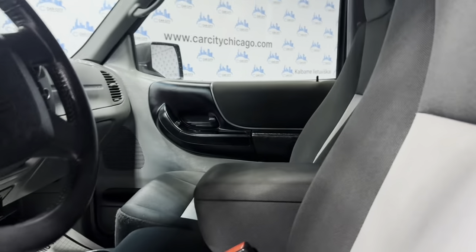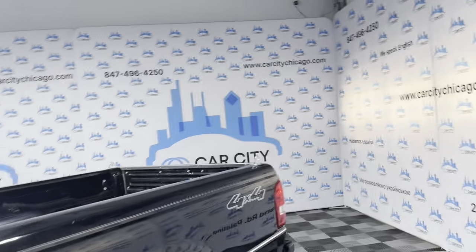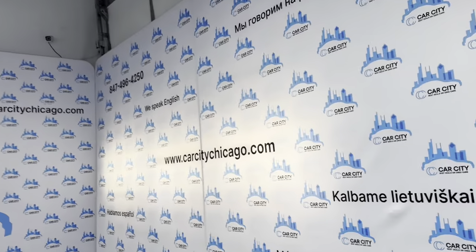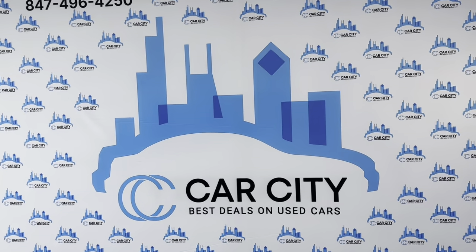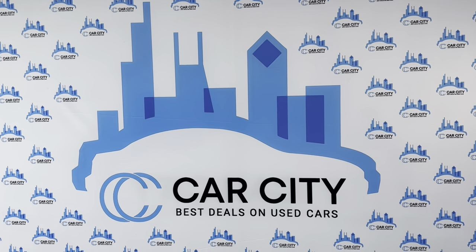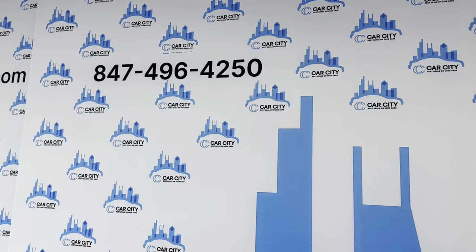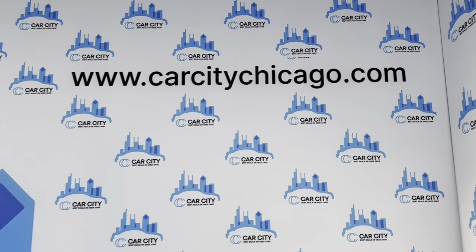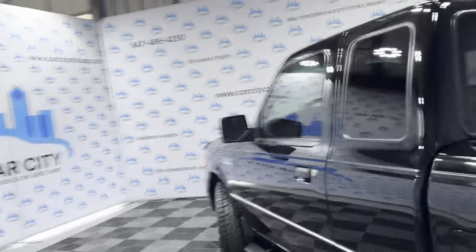Let me go ahead and open the hood so we can take a peek under the hood. If you guys have any questions or would like to schedule a test drive, please give us a call. It's a beautiful, low mileage 2008 Ford Ranger XLT four-wheel drive. We are Car City Inc. out of Palatine, Illinois. Phone number: 847-496-4250. Check our website, carcitychicago.com, for more information, pictures, video, and a free Carfax report.